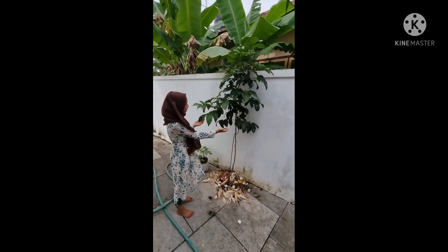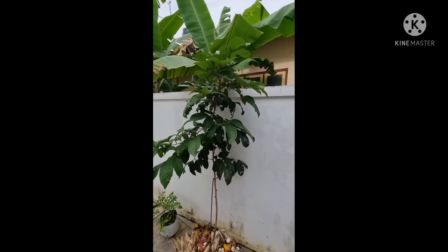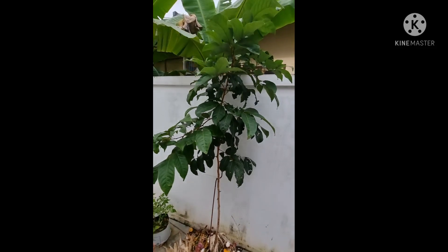This is the 2nd type of rambutan. It is growing very fast because we give it a lot of food waste. We planted it before 6 months.